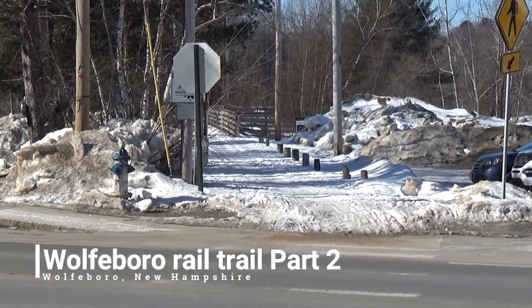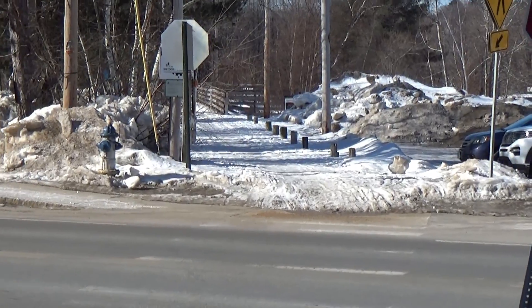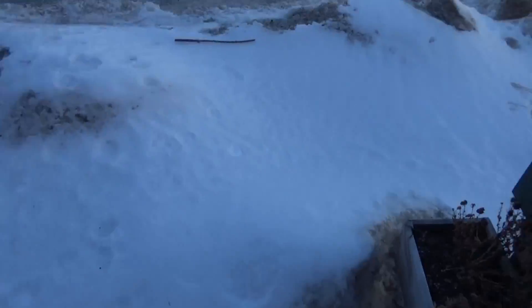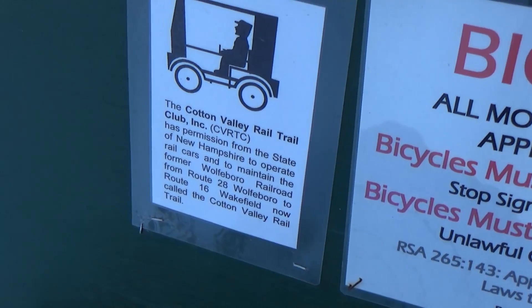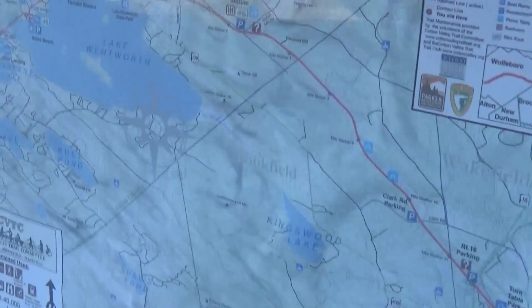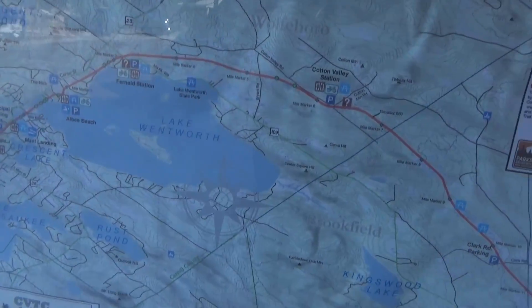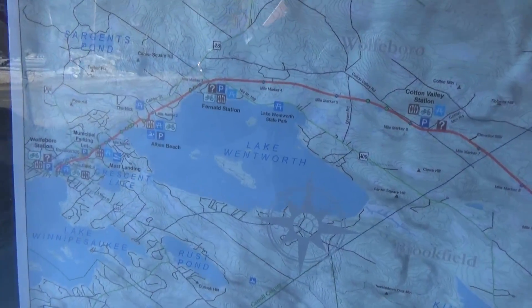Hey everybody, welcome back. This is part two of the Wolfville Rail Trail — right about there is where we left off in the last video. It's also known as the Cotton Valley Rail Trail, and that's the club that maintains it. I just found a map here. Trying to watch my step — there's a lot of snow and ice in the area, so I don't want to be slipping around too much.